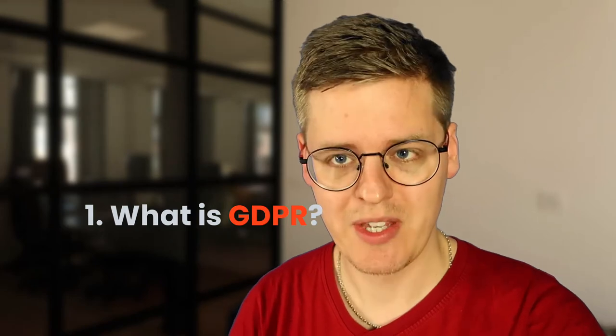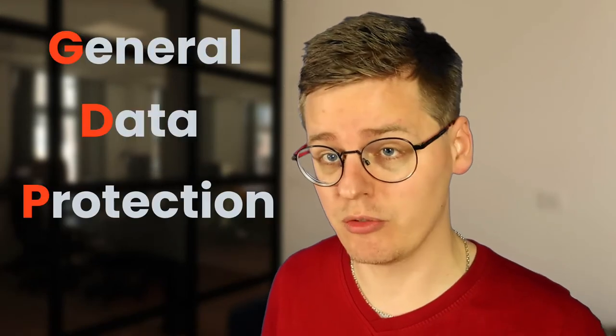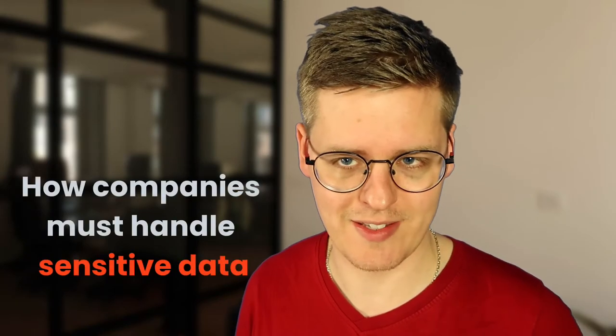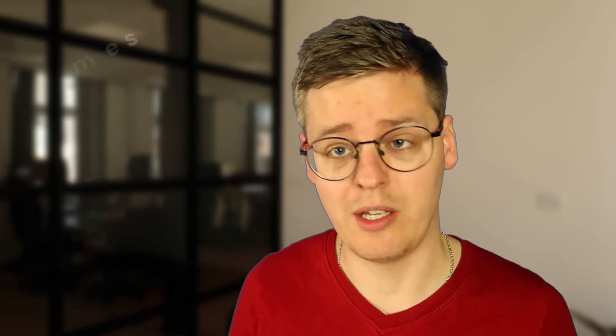So first of all, what is GDPR? It's short for General Data Protection Regulation — not very catchy, which is why most people just call it GDPR. To summarize, it's an EU-regulated set of rules that define how companies must handle sensitive user data, which can be names, email addresses, gender, browsing behavior, and basically everything else that can identify users on the internet.